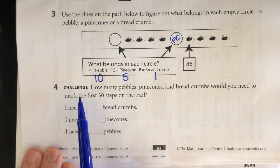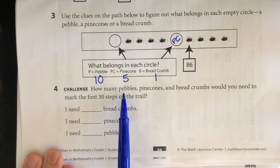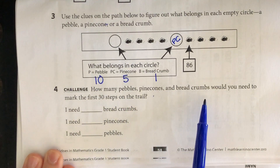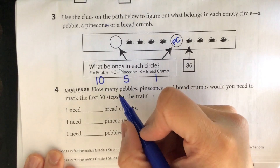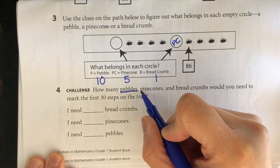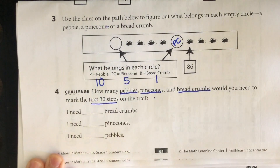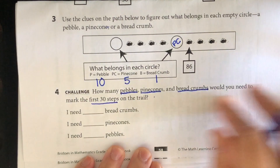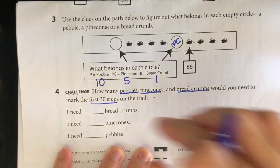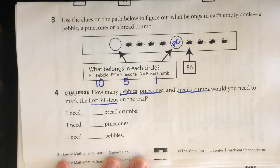The last one is a challenge: how many pebbles, pinecones, and breadcrumbs would you need to mark the first 30 steps on the trail? Ask yourself how many of each you'll need for 30 steps. If it helps, draw a picture and then count how many breadcrumbs, pinecones, and pebbles you used.